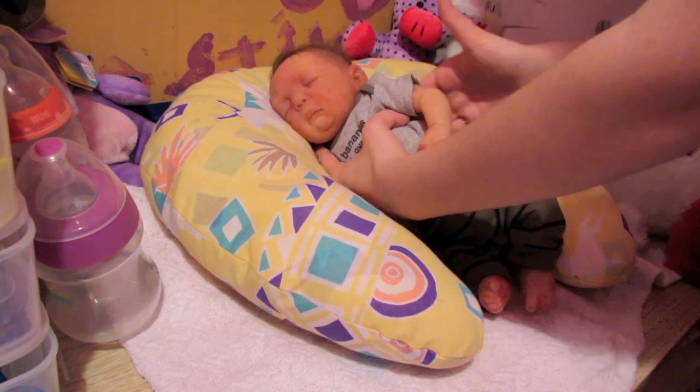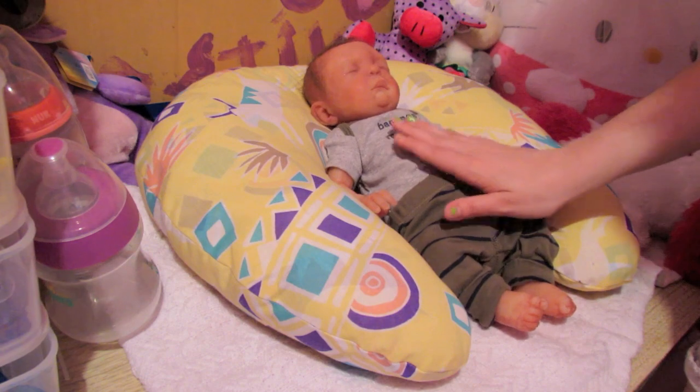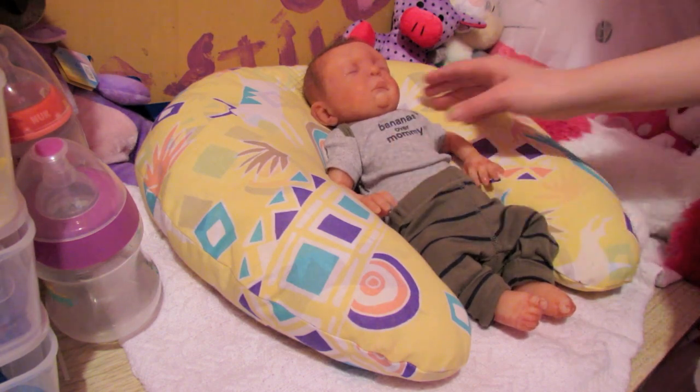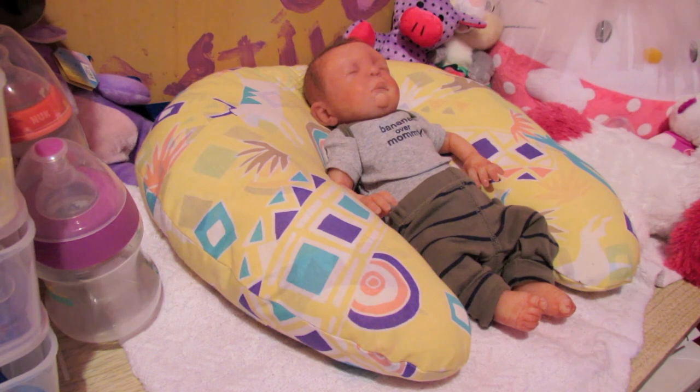There we go — just because we don't want him to get any gas bubbles or anything. And now he is fast asleep.